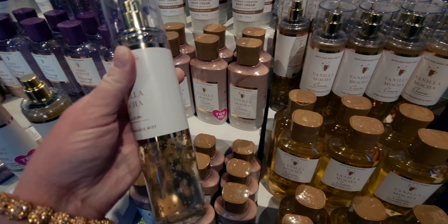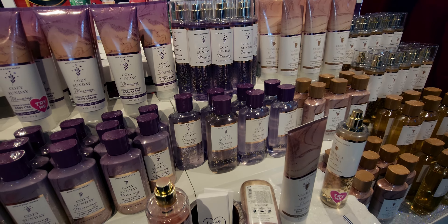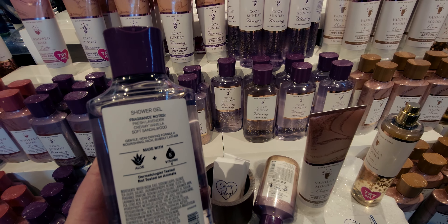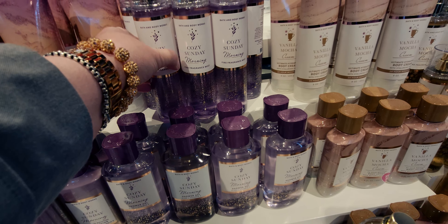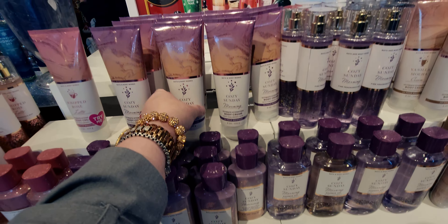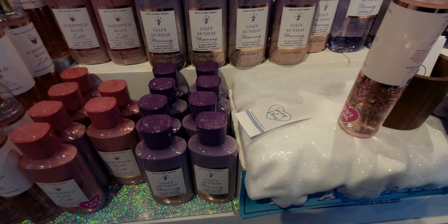Vanilla Mocha Cream — the notes are Cozy Cappuccino, Vanilla Orchid, and White Tonka Bean. The packaging looks like a granite countertop with veining — it totally reminds me of my parents' granite. Here's the body lotion — so beautiful, same notes. And the shower gel has really pretty snowflakes on it — absolutely stunning. They have the whole complete set for Vanilla Mocha Cream: lotion, shower gel, and fine fragrance mist. These were flying off the shelf — they were constantly refilling the tables.